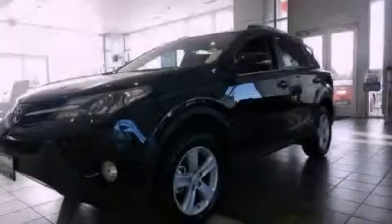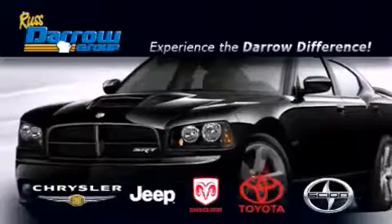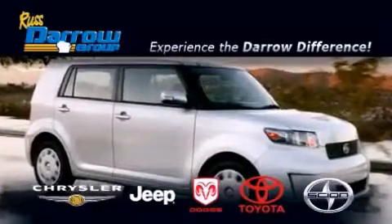Please call us today for more information on this great vehicle. Get the Darrow difference today, only at Russ Darrow Toyota Scion Chrysler Jeep Dodge West Bend. Russ Darrow.